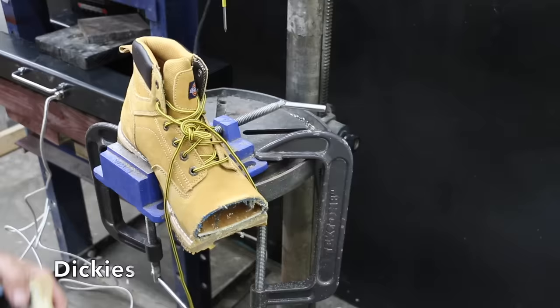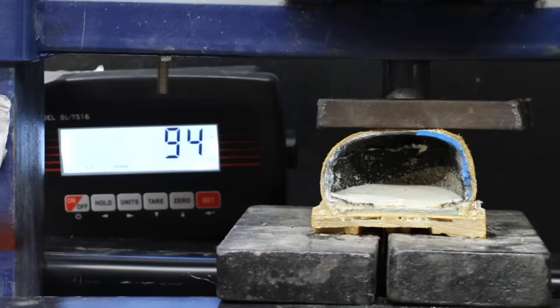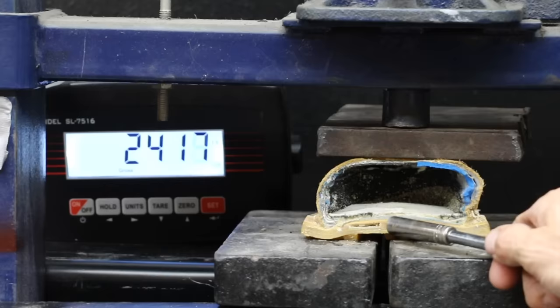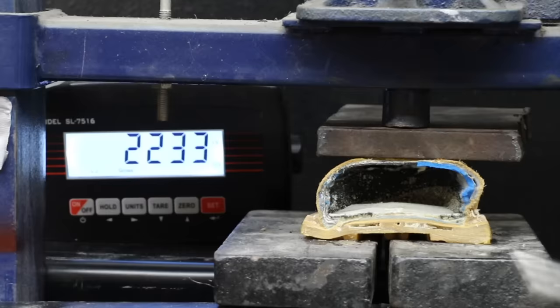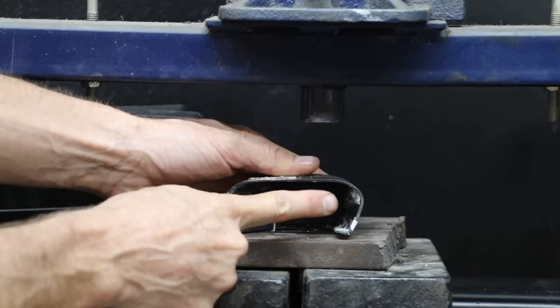Compared to the Condor, the padding of the Dickies is a lot thicker, and the fabric between the toes and the shoe cap is also quite a bit thicker. The Dickies is doing a lot better — the center of the boot is maintaining its shape and not moving upward. We're going to keep going until we get to 5,000 pounds. With 5,000 pounds, there's definitely more than a half inch clearance. The steel toe for the Dickies did bend a little bit but it held up really well.